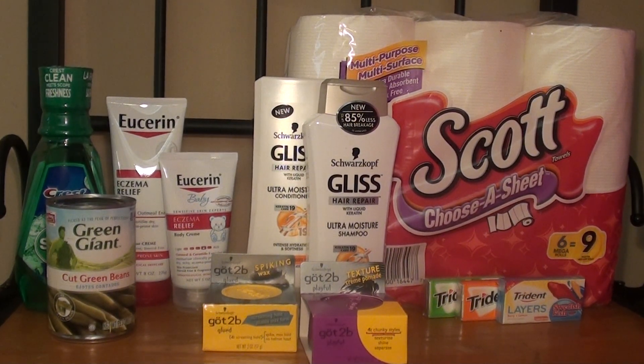Hey guys, welcome back to my channel Randy Saves. Today I will show you my CVS haul for this week, which runs from April 23rd through April 29th. I did a total of three transactions. I did not start my transactions with any extra care bucks, but I did have a 25% off your purchase mail coupon and a $5 off $25 email coupon. So let's go ahead and start.